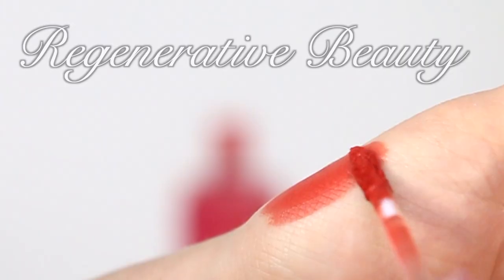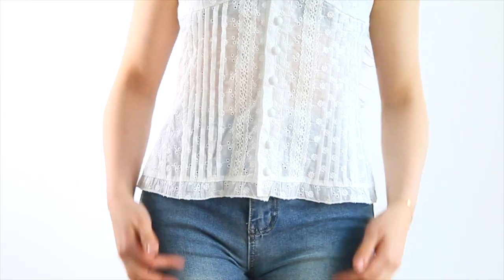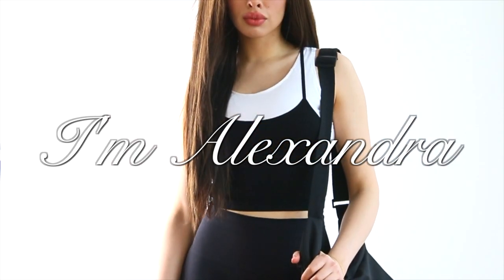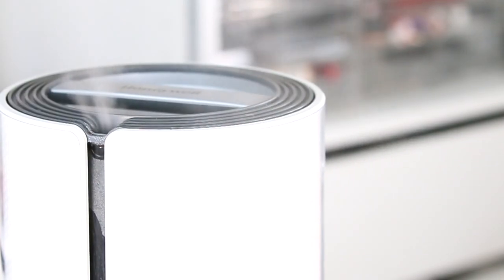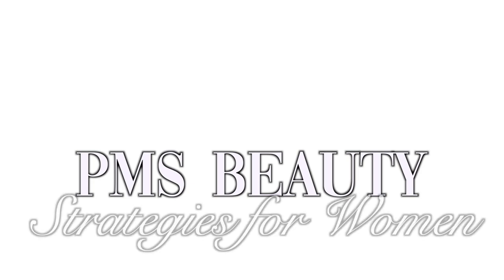Are you tired of feeling less than confident during PMS and the menstrual phase? If so, you're not alone. There are ways to combat these effects. In this video, we'll learn the direct science behind these changes during PMS and the menstrual phase. I'll walk you through a step-by-step makeup and hair guide that directly opposes these changes and helps you feel confident and beautiful. Hi everyone, I'm Alexandra. I'm passionate about functional strategies for women that make you feel beautiful. Today, we're talking about PMS beauty strategies.